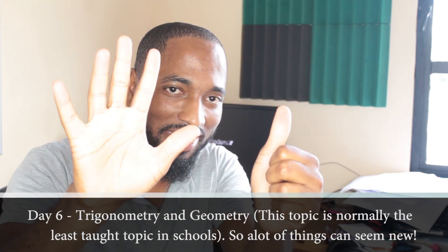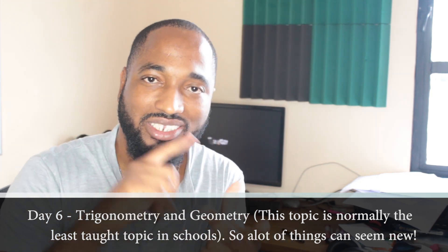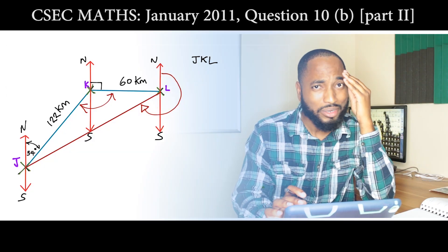On day number six, you want to study bearings, trigonometry, and geometry — that second-to-last question in your paper. Study that. And on day number six you also want to start memorizing formulas. By now you have a whole heap of formulas coming up, so start sectioning them off and studying those formulas.